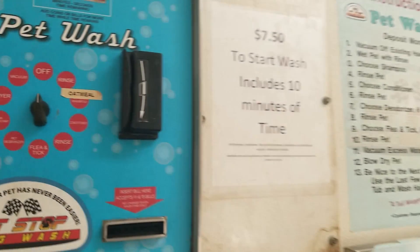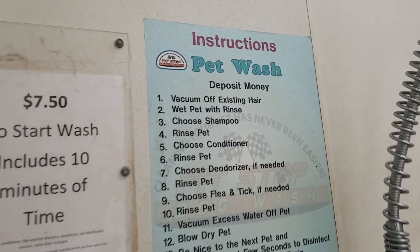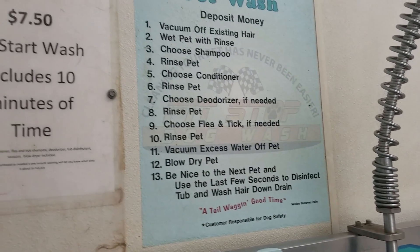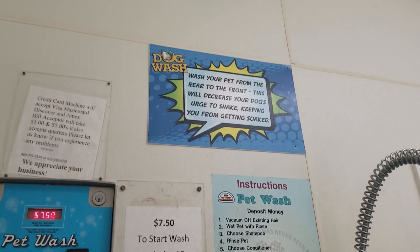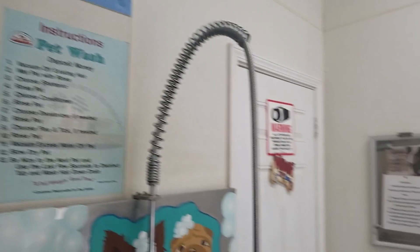They have an oatmeal wash. It includes 10 minutes of time. This is what it includes: wash your pet from the rear to the front — this will decrease your dog's urge to shake. This is really cool.